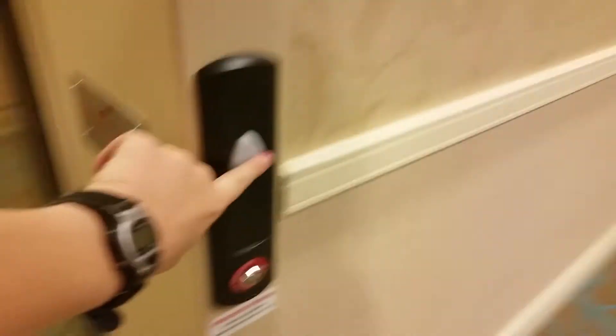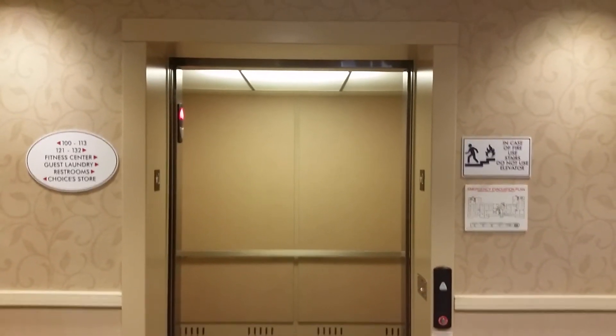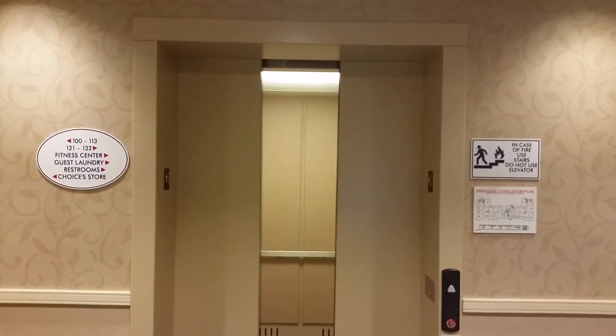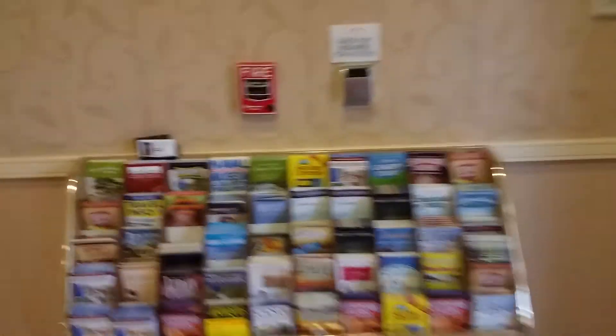Right. Let's push the button. There it goes. And that'll be it. And look at that — this is a Notifier pull station and a fire alarm right there, which is a P2R in white.